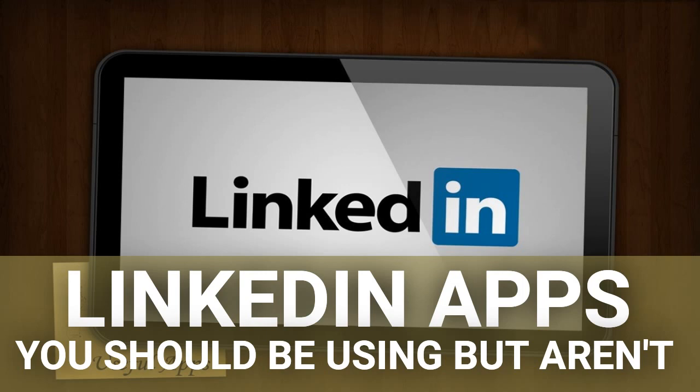You Need a Budget — YNAB — is a great tool for setting a budget and sticking to it. YNAB is nicely designed and gives you a clear report of where your money is going, as well as tools and four rules for budgeting to help you save.